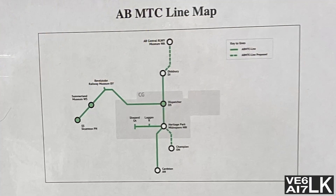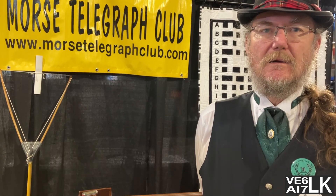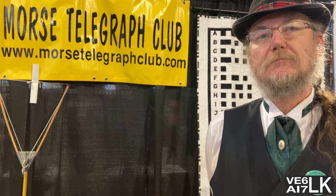Right now we have seven stations on the line — four in Alberta, two in BC, and one dispatcher station. This is the Calgary chapter of the International Morse Telegraph Club.